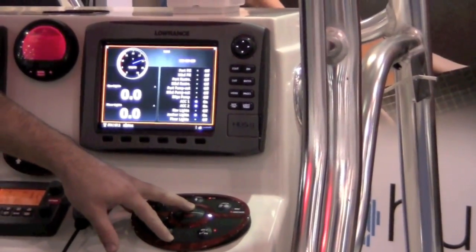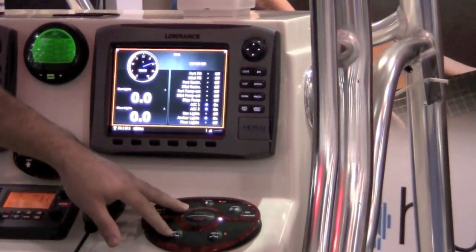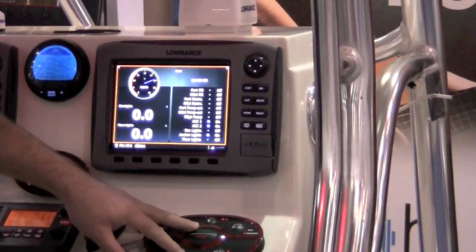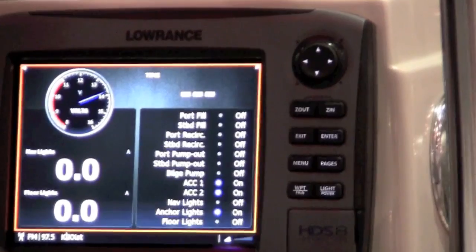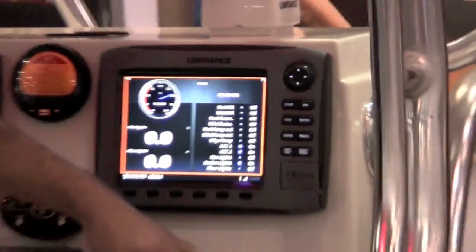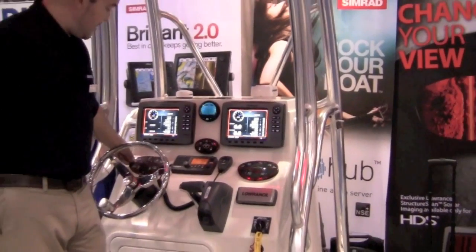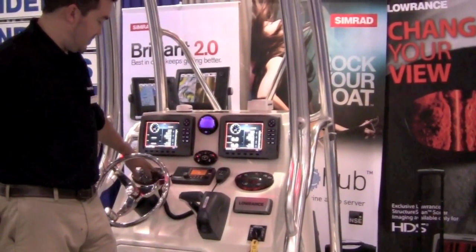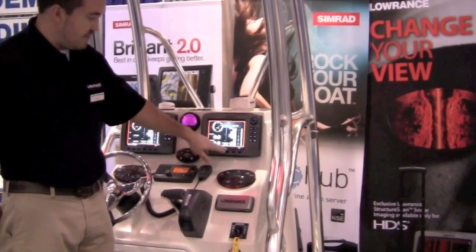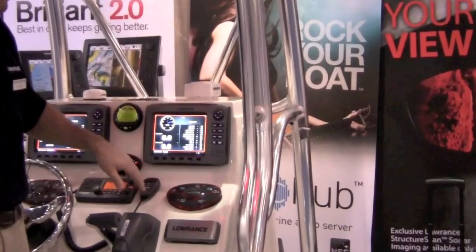The DSS system has many more capabilities — dimmers and timers — that this will potentially open us up to be able to show the status and even control those systems, to really exercise all the capabilities that DSS is putting into these boats. Today, if I press these different pumps and different timers, we'll see a pop-up at the bottom of the HDS screen showing the changes in status of these various systems.